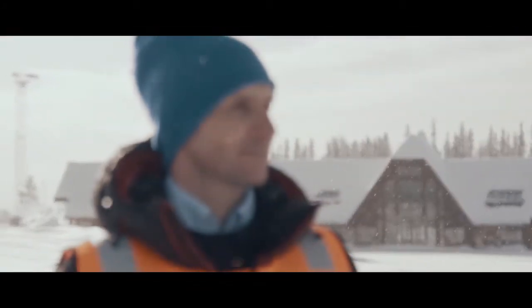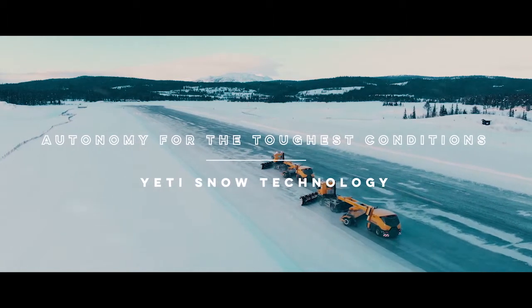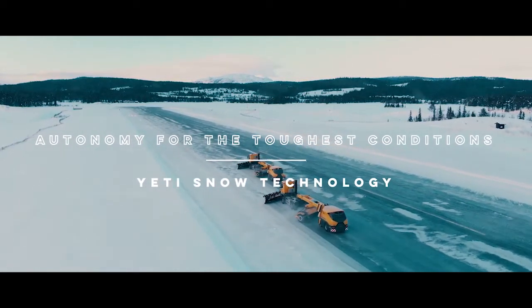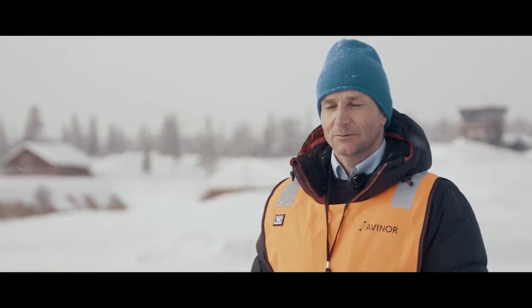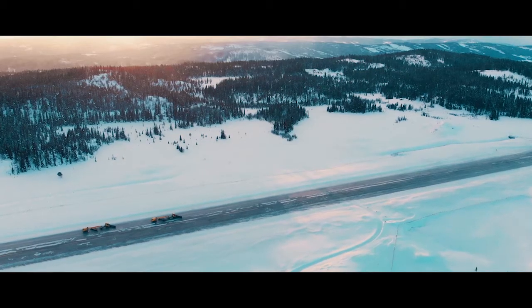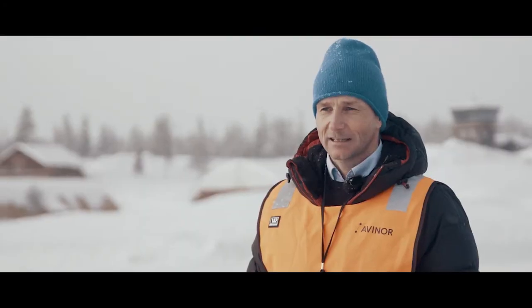Snow removal on airports is crucial. We can't let any planes land or take off unless the runway is completely free of snow. To be ready at all times, we need the organization on standby day and night. With the Yeti autonomous snow removal system, we can be more efficient and provide better quality so the planes can land and take off on time.